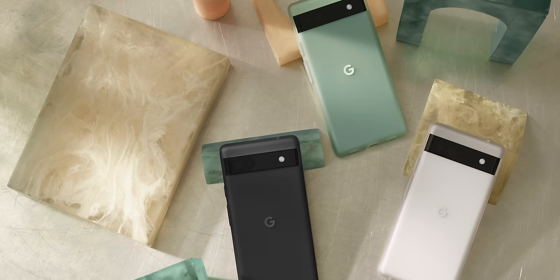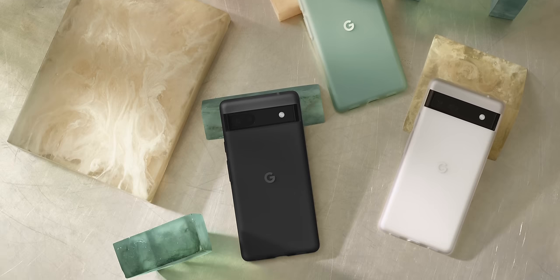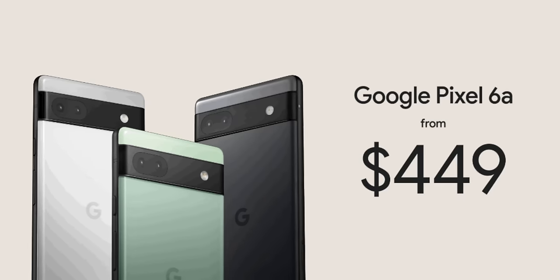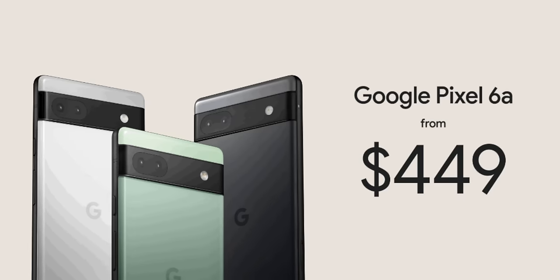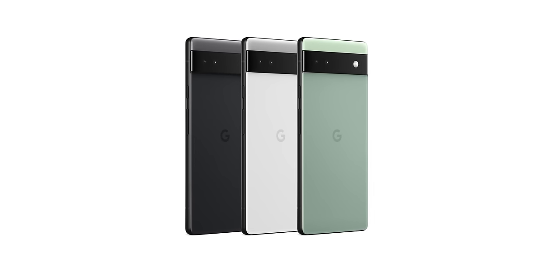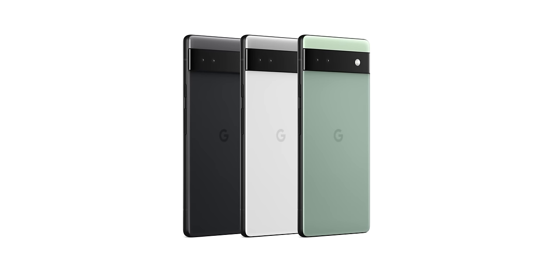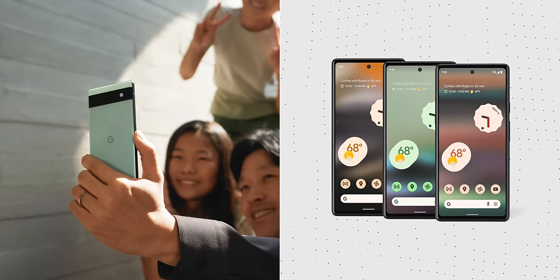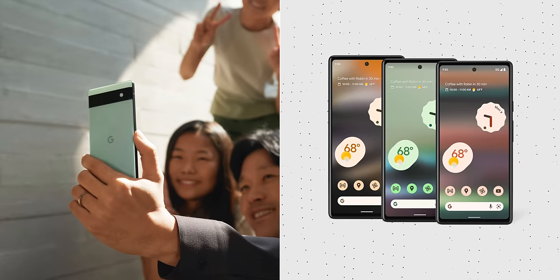In the next-up section: Pixel 6a and Pixel Buds Pro. These are both things we kind of knew were coming, but now we're finally getting all the details. The Pixel 6a is essentially a slightly smaller, slightly bumped-down Pixel 6, retailing for $449. It's very similar to the Pixel 6 — same camera bar, same glass, same software with Material You, live captions, speech recognition, and camera features, and it's powered by the same Tensor chip.